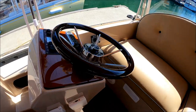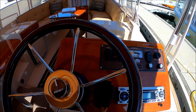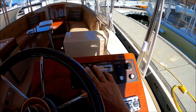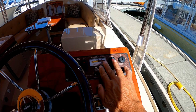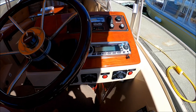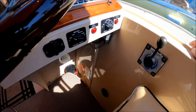Off to starboard we have our helm and steering station. We've got a nice wood dash, wood steering wheel, and all of our controls are right within reach — our horn, lights, hour meter, upgraded stereo system, heater right there, and our throttle control.